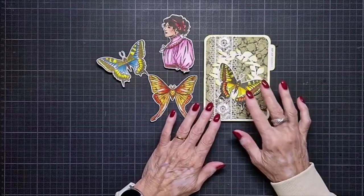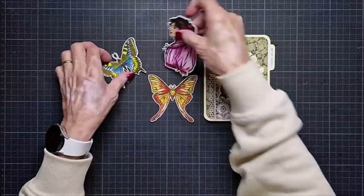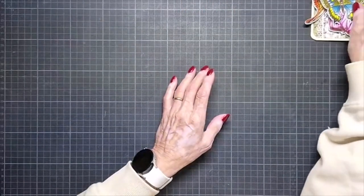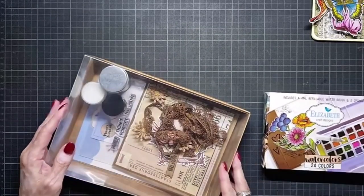This one I colored with distress ink. I'm going to make cards or put them in my planner, I'm not sure. I've prepared three cards. I don't know if I have time for three, but I will try.